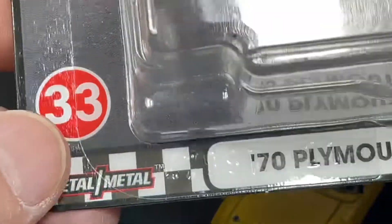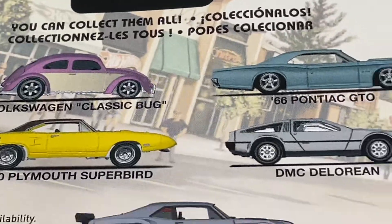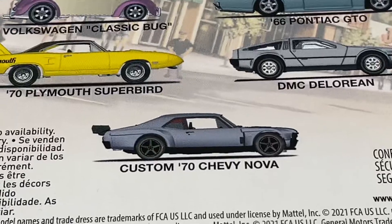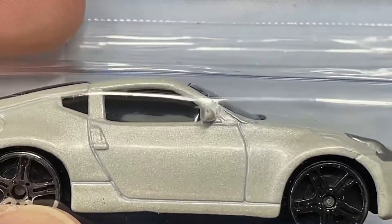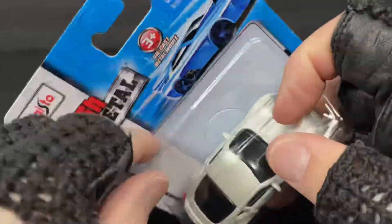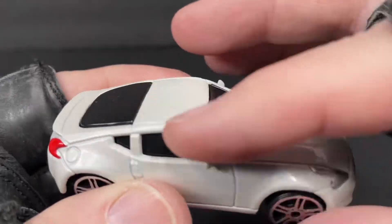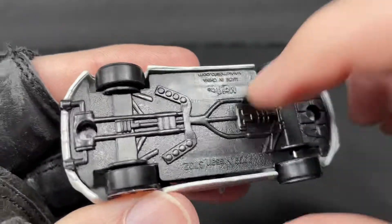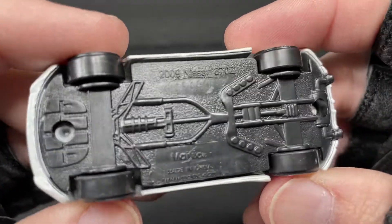This set is complete — Hot Wheels Boulevard, number 33, metal on metal. I'm going to add it to the Volkswagen, the Pontiac GTO, the DeLorean, and the Nova. Now the set is complete. I also picked up these really cool die-cast cars by Maisto — Maisto Fresh Metal. Let's get this one out: die-cast on top.